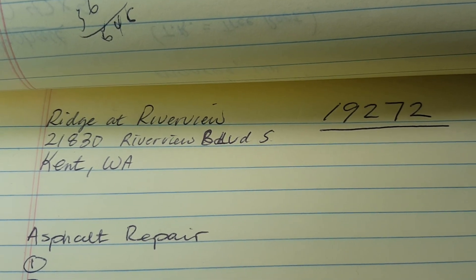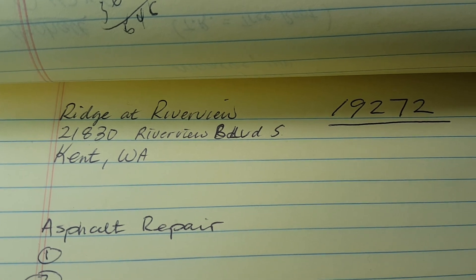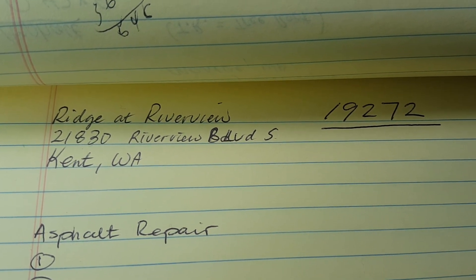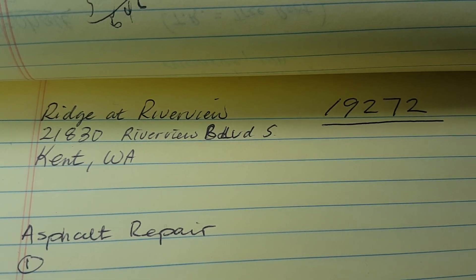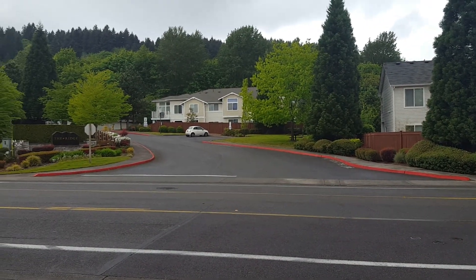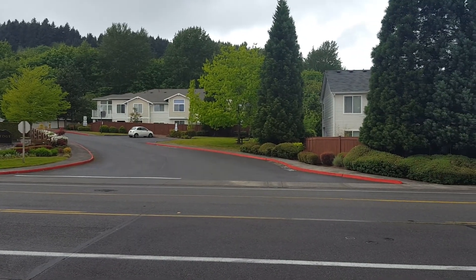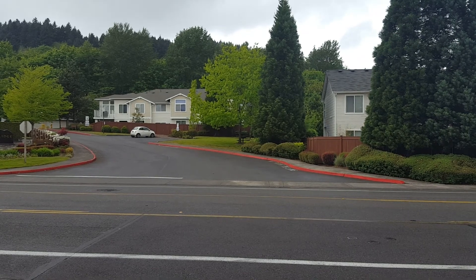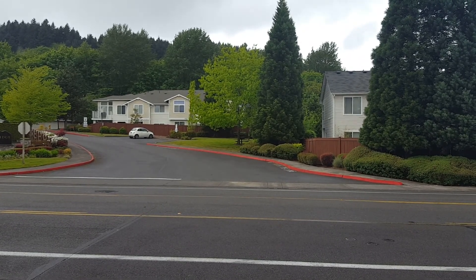Job number 19272, project name Ridge at Riverview, Kent, Washington. This is a project given to us from Morris Management. I'll provide an aerial map later, but I'm going to take you on a virtual tour. This is for asphalt repair, sealcoat, and stripe.